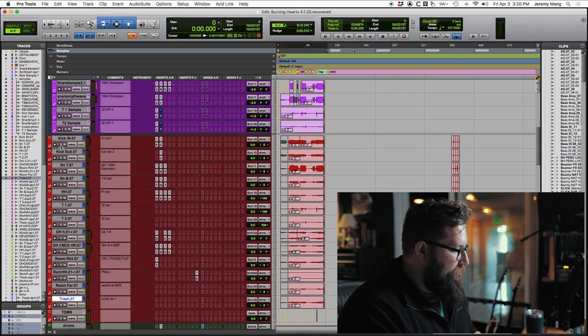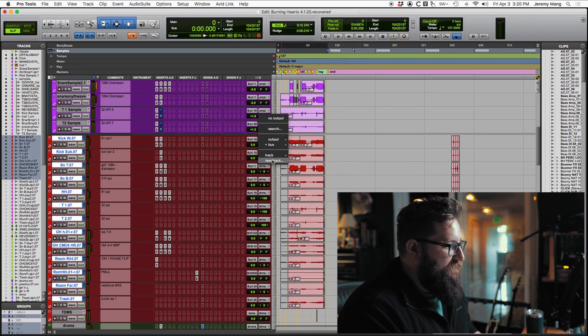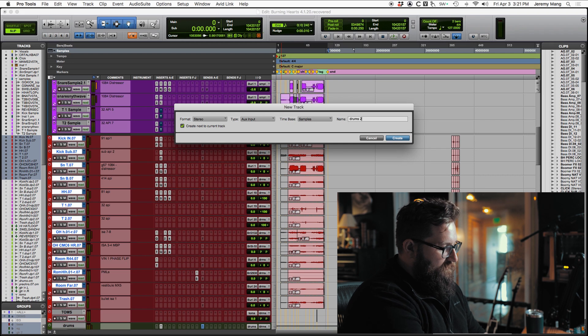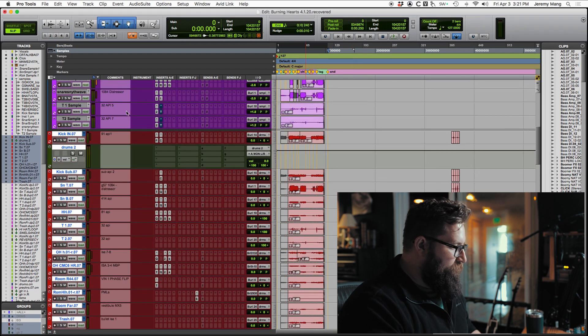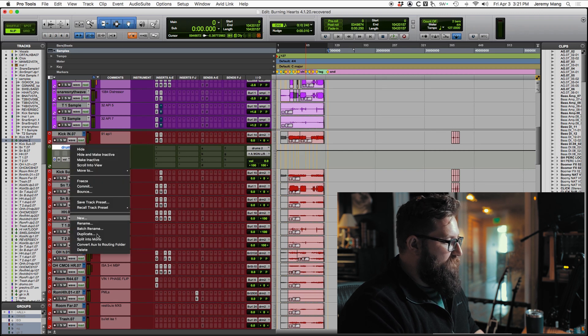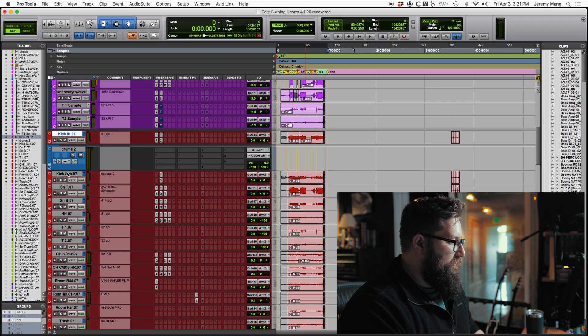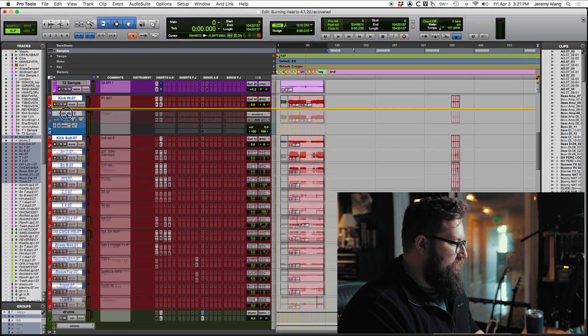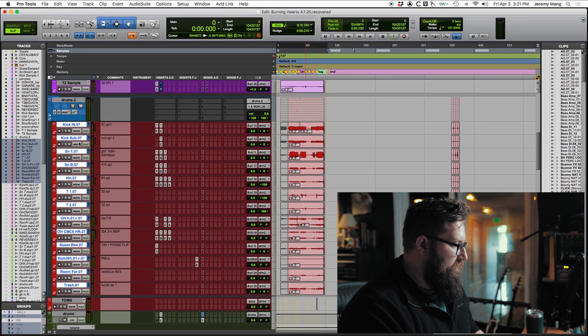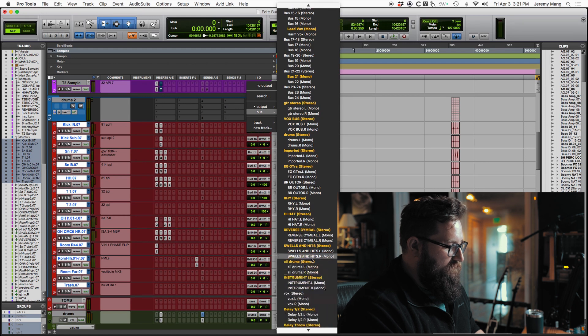One thing I wish you could do is go to new track and create a folder directly, but you can't. You make an aux and then turn that into a routing folder. So let's say 'Drums 2' — it puts it in some random spot. Now I can right-click on this and select 'Convert aux to routing folder,' and then I literally just drag everything I want into that folder.